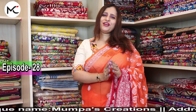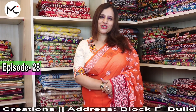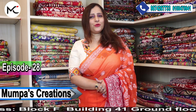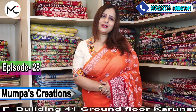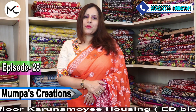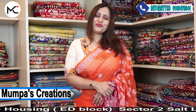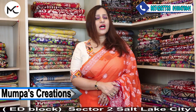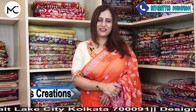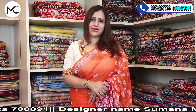Namaskar, Shumana from Mumpass Creations, Kolkata. In this 28th episode of my YouTube channel, I'll be showing you beautiful Jamdani sarees from Bengal Handloom — the heritage of Bengal. These are very soft and skin-friendly too.